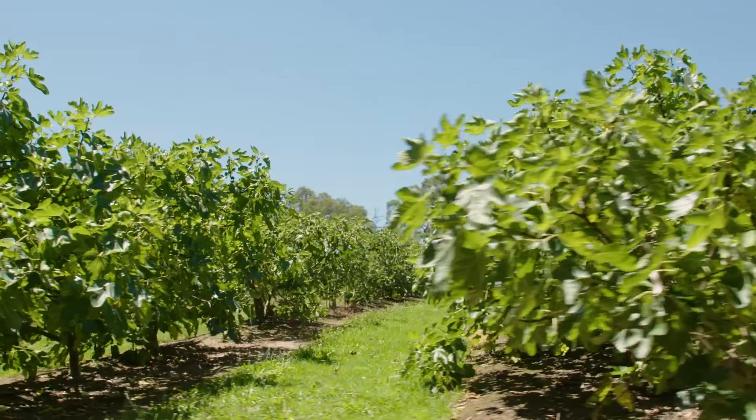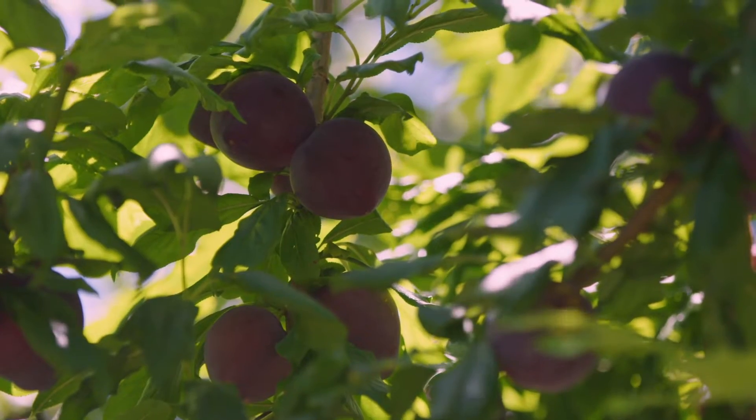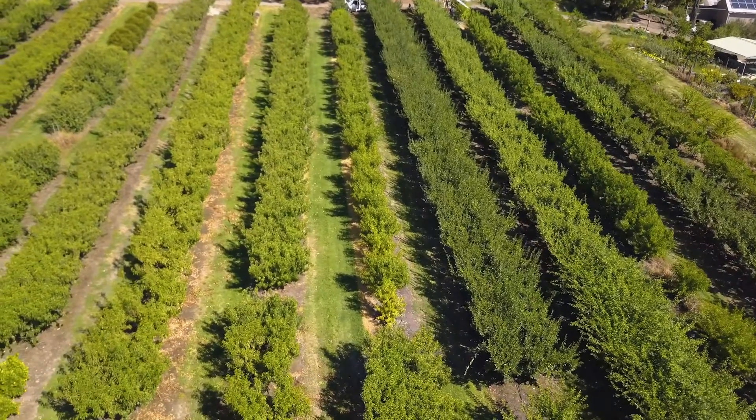We are in the amazing Yarra Valley at Ranner's Orchard. This is Farmer Len the legend, and I've been looking around and I can see a bucket load of trees here. I don't doubt that you are the guru when it comes to citrus, stone fruit, and a whole lot of stuff. Can you give us a little something about what this place is?